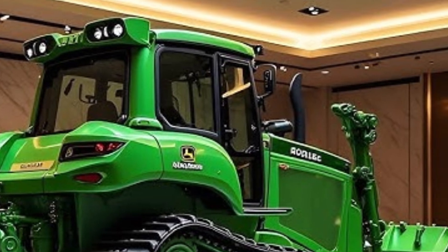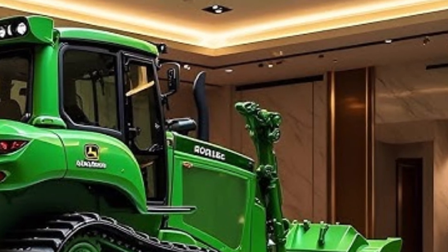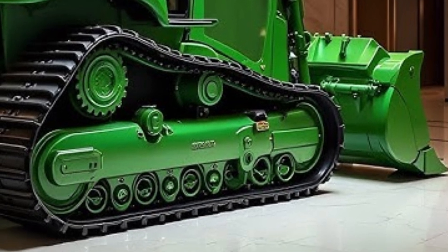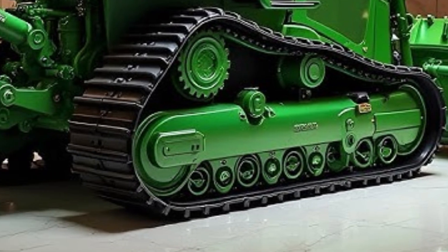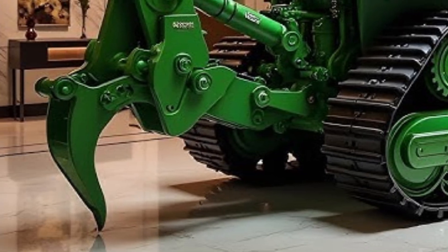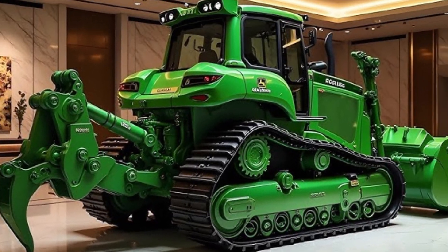In conclusion, the 2025 Caterpillar D70 Bulldozer is a perfect blend of muscle and intelligence. It's designed for operators who demand high productivity, comfort, and precision. With its modern technology, reduced fuel costs, and rugged durability, the D70 can...